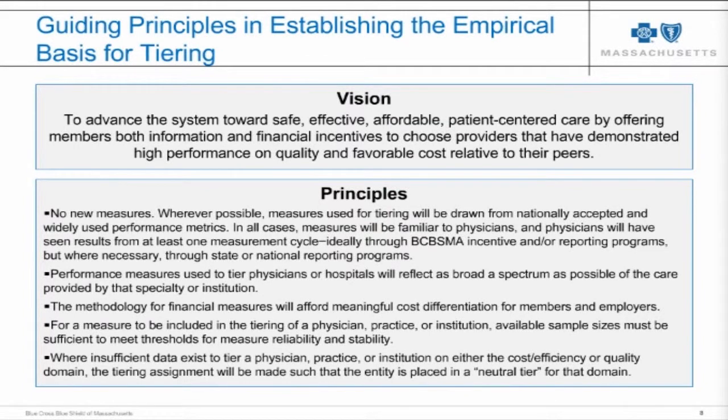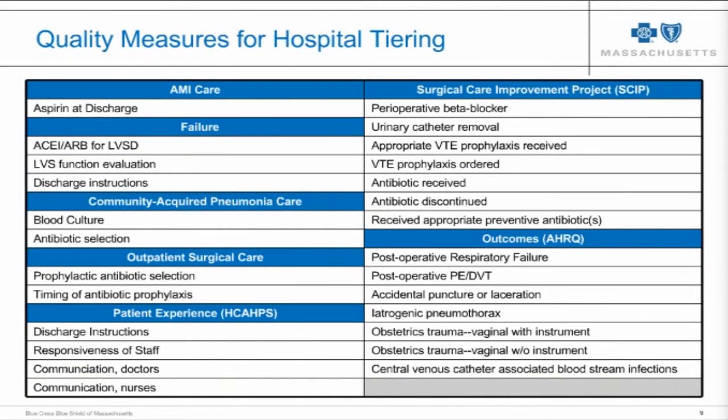The measures used for hospital tiering in our options product include a broad set covering clinical process — meaning whether evidence-based care was followed — clinical outcomes such as adverse events in hospitals, and patient care experience captured through HCAHPS scores. A very similar construct with process, outcome, and patient experience measures is used to tier our primary care physician groups.